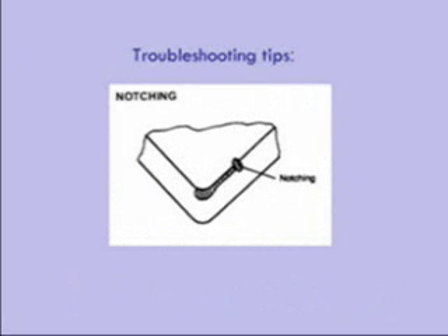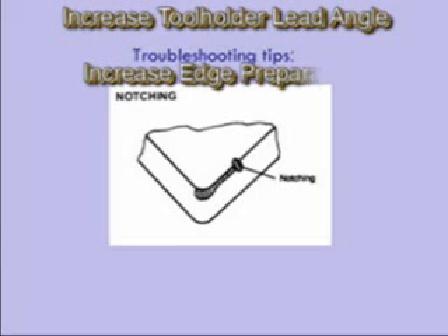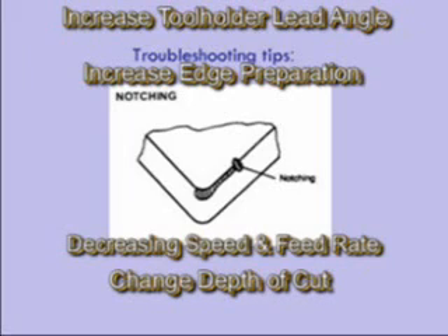Notching is a large amount of wear at the depth of cut line. Notching is normal when machining hard materials, work-hardened materials, and high-temperature alloys. You can decrease or stop notching by increasing the lead angle of the tool holder, increasing the insert edge prep (the T-land), decreasing the speed or feed rate, varying the depth of cut, or selecting a harder insert grade.